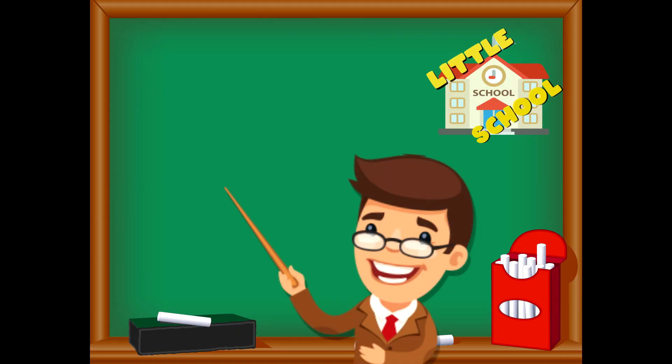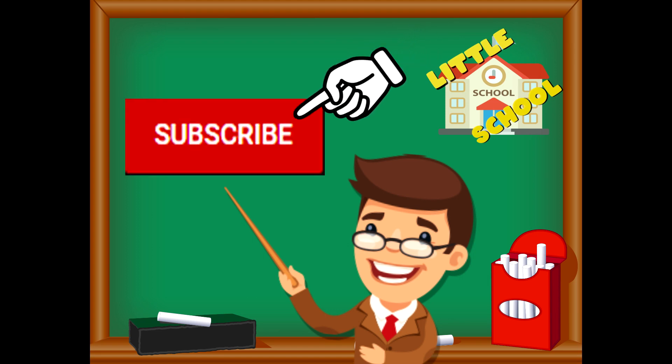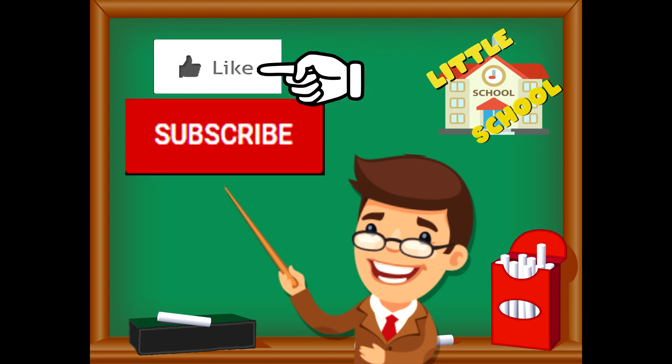If you enjoyed the video and want to see more videos from us, please click the subscribe button. Also, give us a like — that will help us. We thank you so much and we do hope that you enjoy our videos. See you soon!